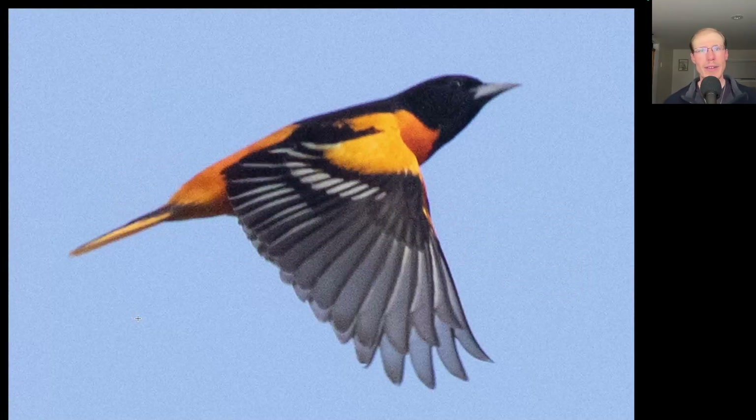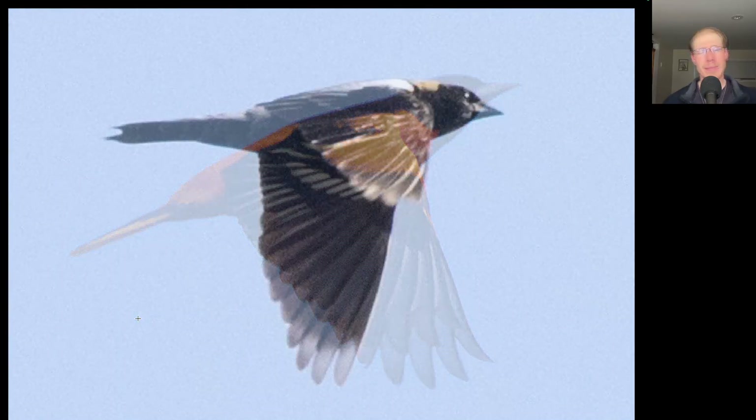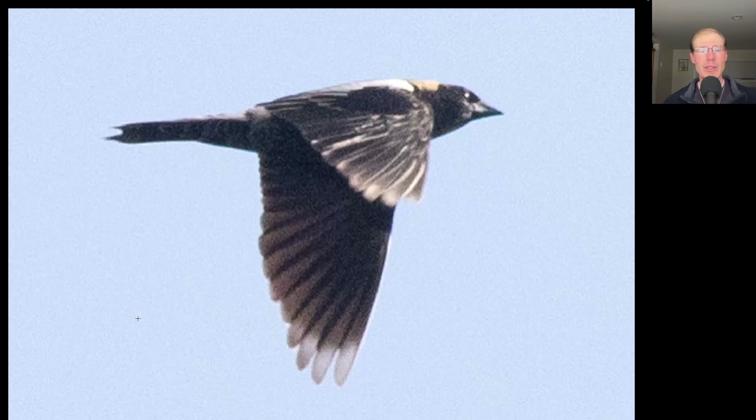There were also quite a few Baltimore Orioles flying by and hanging out — they were really enjoying the grape jelly I put out for them. We had a lot of fly-by individuals and flocks of this species. This is a black bird where we see some white highlights and some yellowish or tan color to the back of the head — this is a male Bobolink.